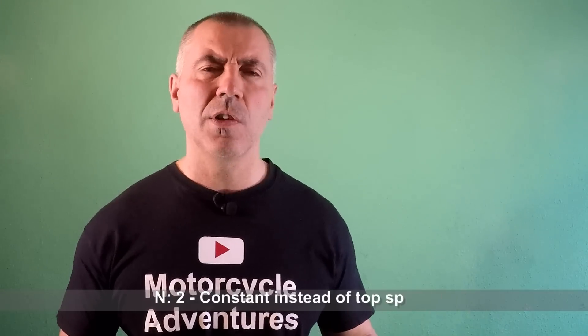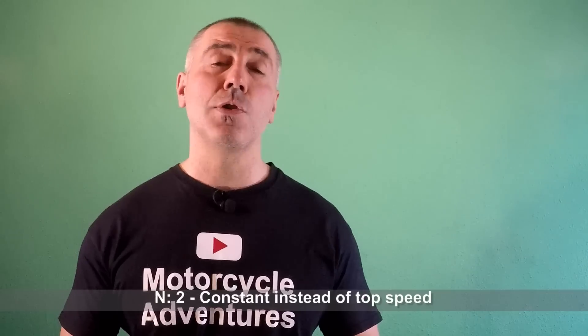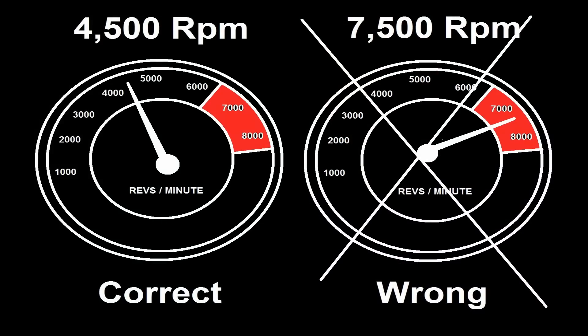Number two: constant speed instead of top speed. This will help you much more than you can imagine. There is no way to ride at 160 kilometers per hour on highways and expect to be fuel efficient. I would suggest keeping average speed between 100 and 110 kilometers per hour — this gives very good performance long-term. The best way to know the most efficient speed for your motorcycle is to keep the RPMs in the middle of the scale. For example, if the maximum is 8,000, keep it at 4,000–4,500 and you'll be fine.